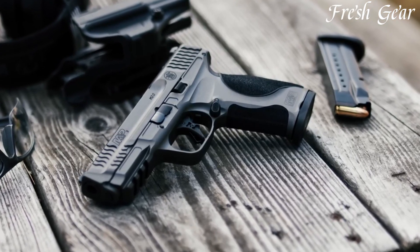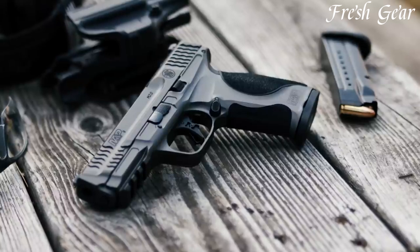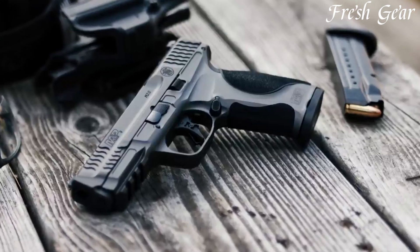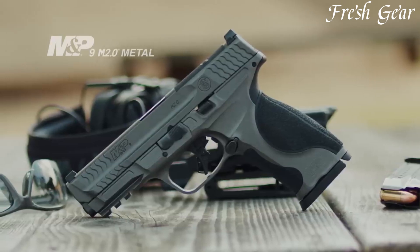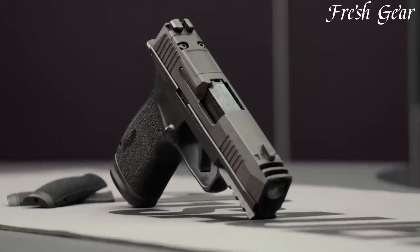Whether used for personal defense or professional applications, the S&W M&P M2.0 Metal is a reliable and robust handgun that delivers exceptional performance in any situation. Number 8.